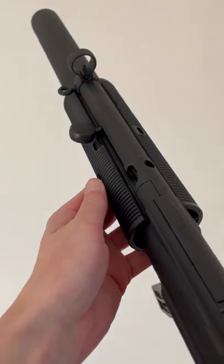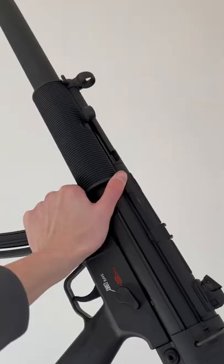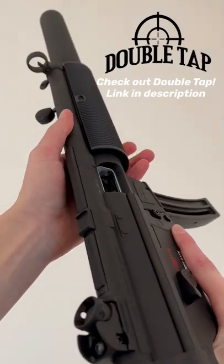And finally, the best feature on this gun — we've got the HK Action with the HK Slap. Thanks for watching guys. Make sure to check out Double Tap Indoor Gun Range in Altoona, PA for this gun along with many other guns. Link in the description.